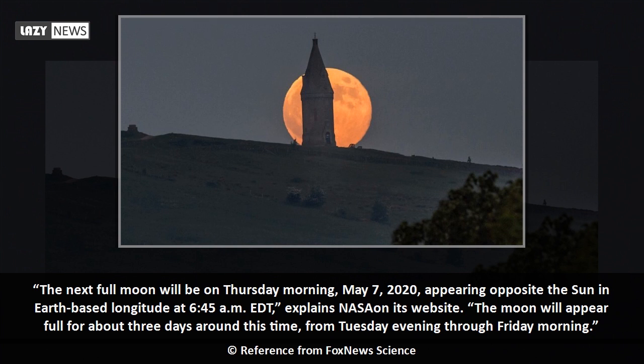The next full moon will be on Thursday morning, May 7, 2020, appearing opposite the sun in Earth-based longitude at 6:45 a.m. Eastern Daylight Saving Time, explains NASA on its website. The moon will appear full for about three days around this time, from Tuesday evening through Friday morning.